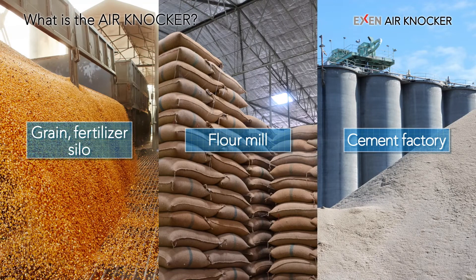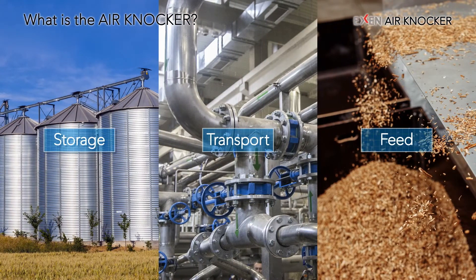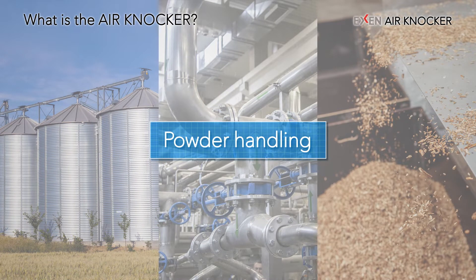The Exxon Air Knocker is an auxiliary device that facilitates the handling of powder and bulk materials. Exxon Air Knocker can support storage, transportation, and feed at various manufacturing sites that handle powder and bulk materials such as grain or feed silos, flour mills, and cement factories.